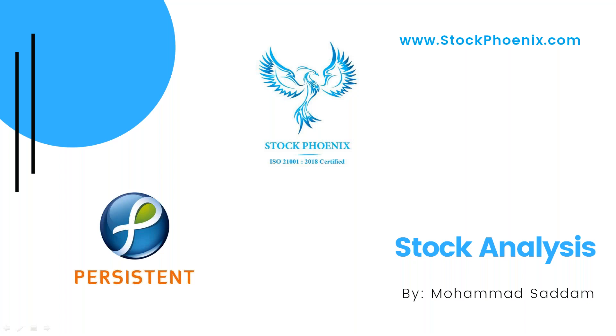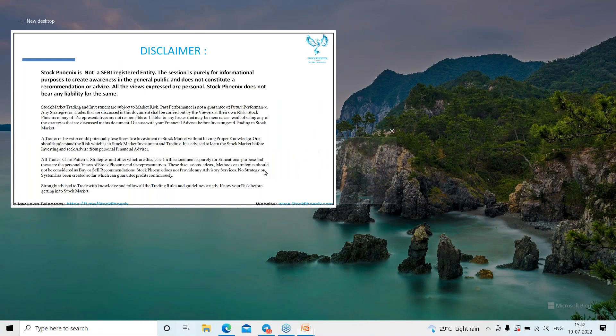Hey, welcome to today's stock analysis. Today we are going to discuss all about Persistent Systems. Before that, kindly pause the video and go through the disclaimer part. I'm using the TradingView platform.